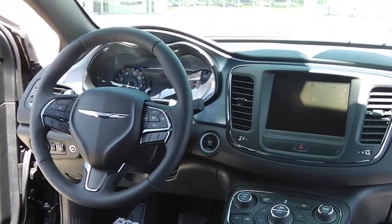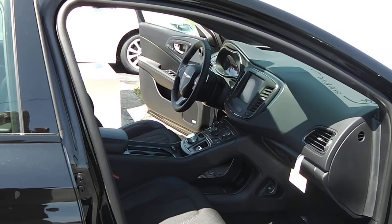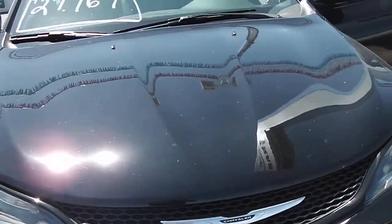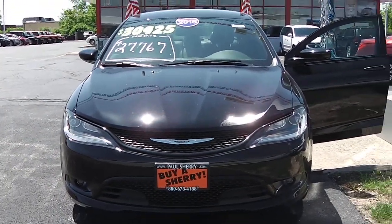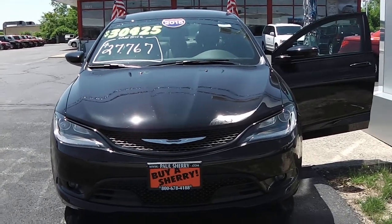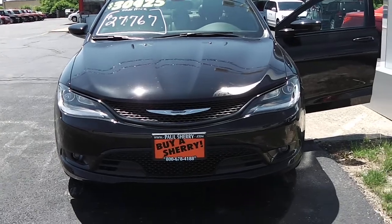Again, this is a 2015 Chrysler 200S — just getting these in now. We're here at Paul Sherry Chrysler Dodge Jeep and Ram. Looking at a 2015 Chrysler 200S, stock number 27037. For additional information, call us at 800-678-4188.